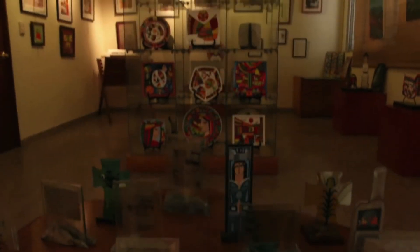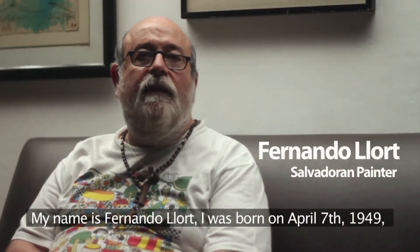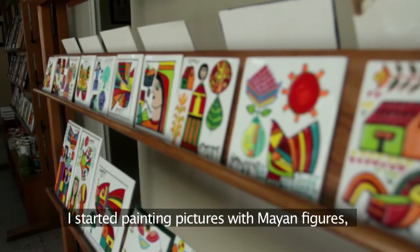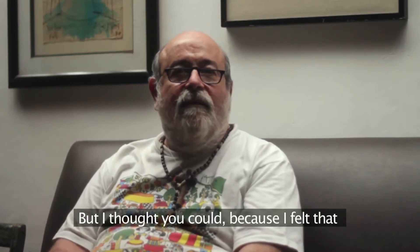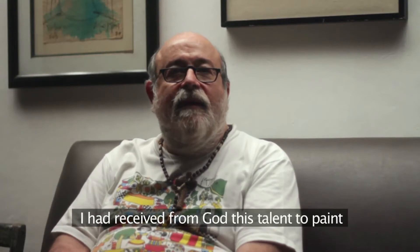La Palma in the province of Chalatenango is another very symbolic site of the artisan route, thanks to the pioneering work of an artist who created a unique technique. My name is Fernando York. I was born on the 7th of April of 1949 in San Salvador. I started painting with mayas. The first obstacle I had was my dad, who told me I could not live from it. But I felt that yes, because I felt that God gave me that talent — that I had received from God the talent of painting, and that I had to develop it.